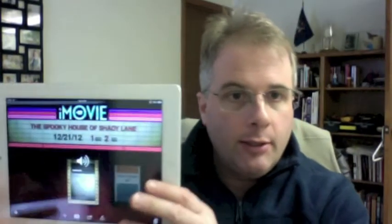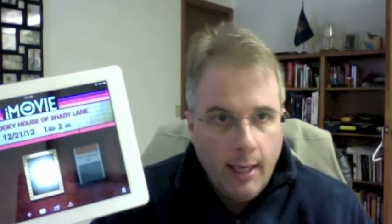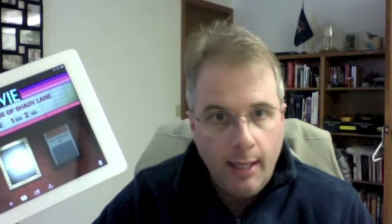What I'm going to do is use both iPads to encode a simple trailer — we're going to use the Spooky House of Shady Lane. I have them both set up the same on both iPads; they are the same project. We're going to hit go at the same time and find out if the A6 is really two times faster.